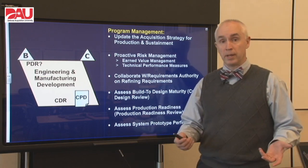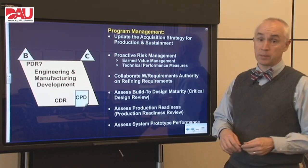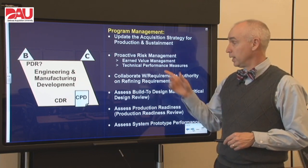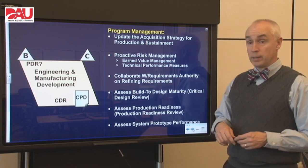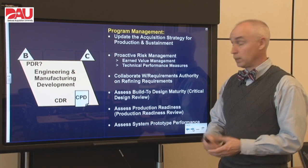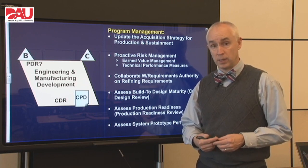Within the program management lane, we want to update our acquisition strategy once again because we're looking forward further into the future at production and sustainment. We also want to continue our proactive risk management by keeping track of our earned value management and our technical performance measures. We want to collaborate again with the requirements folks and make sure that any adjustments that need to be made reflect a good mutual understanding. We also want to assess the build-to design and make sure at the CDR that it really is what it ought to be.